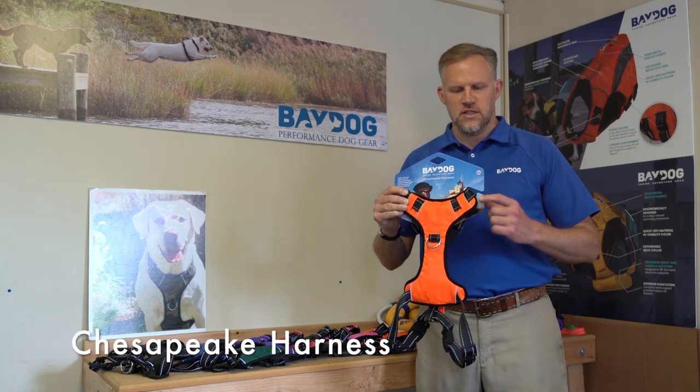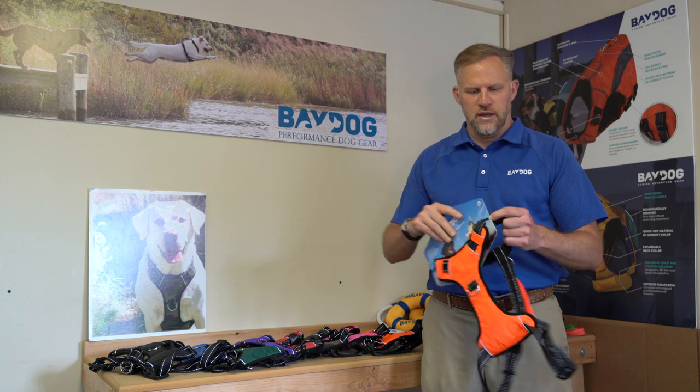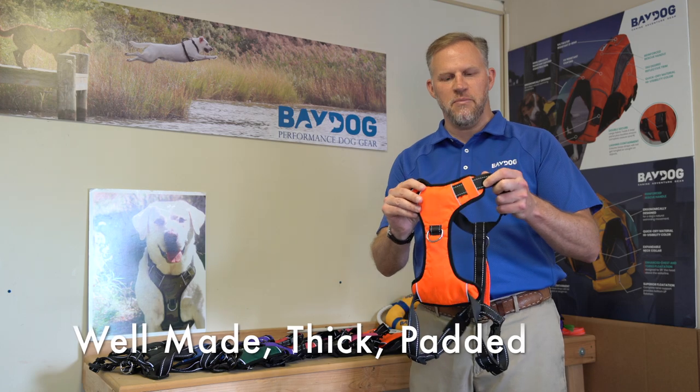Hey, thanks for checking out our Chesapeake Harness. This is our number one best seller. This is it in blaze orange. It's got a lot of great features and as you can see it's a really well made thick padded harness.